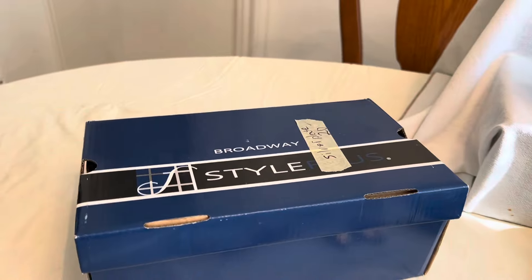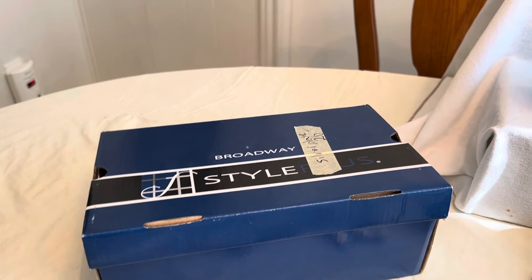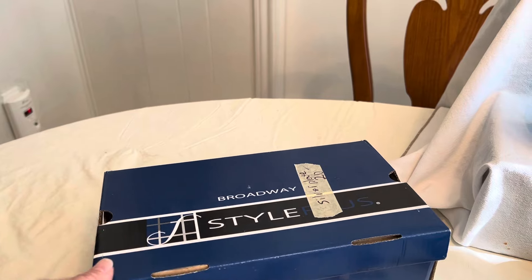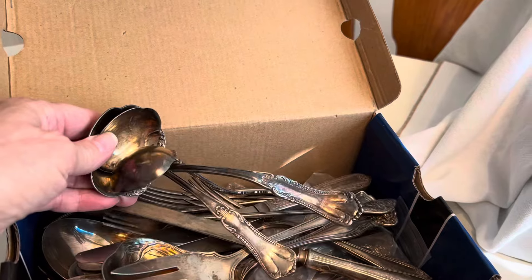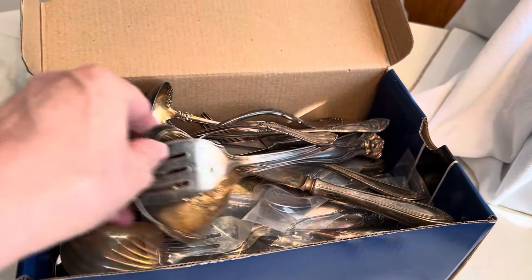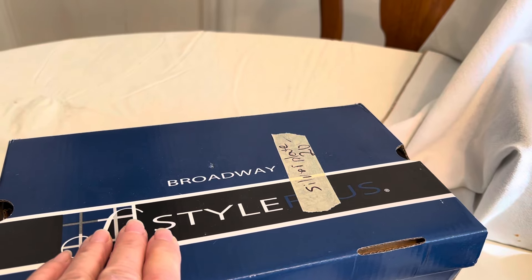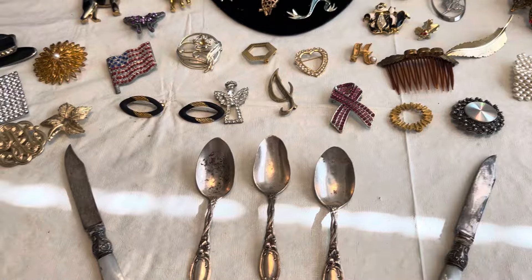I went to a sale looking for glass, but the glass was expensive so I didn't get any. I was literally three steps away when I said to myself to go back and see what was in that shoebox. I opened it up and there were all kinds of silver plate inside. I walked around with it for a while, really hoping it would be selling separately, but it wasn't. I figured, okay, let me see what's in there — for twenty dollars.